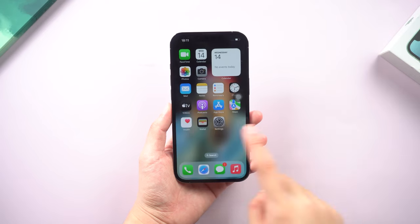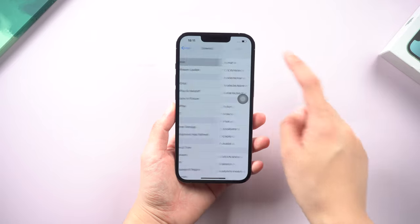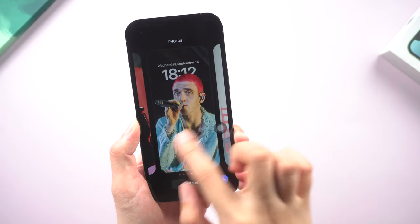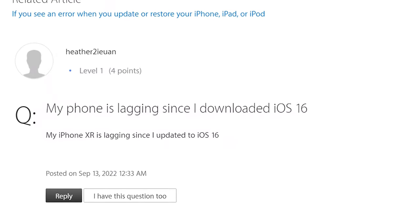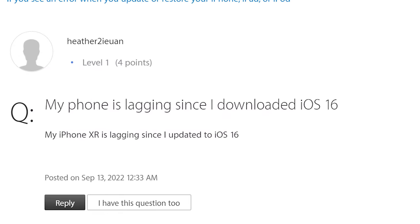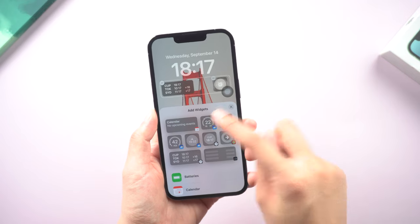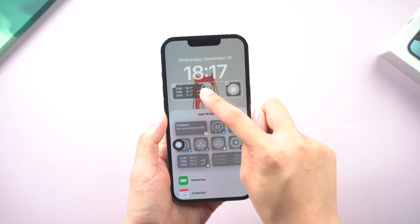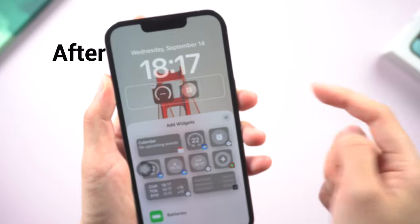What's up guys, welcome back to the channel. Congratulations on getting the latest iOS 16 on your phone. Some users, like me, found some issues after using iOS 16 for a day. Everything is lagging? Don't be frustrated, it is too common to see. So in this video, I'll show you some tips to fix if your iPhone is laggy or slows down after the iOS 16 update, and help you improve the overall speed.